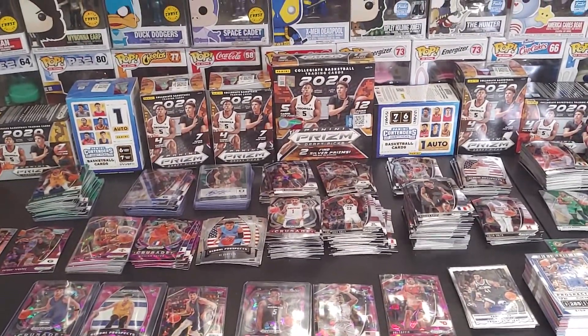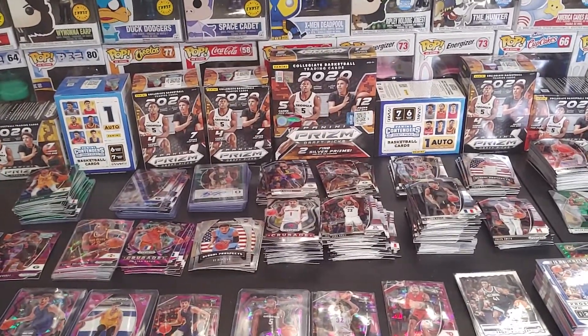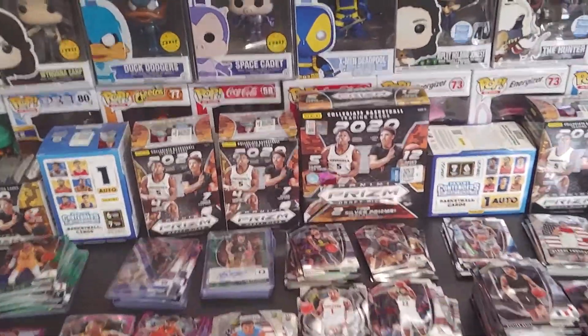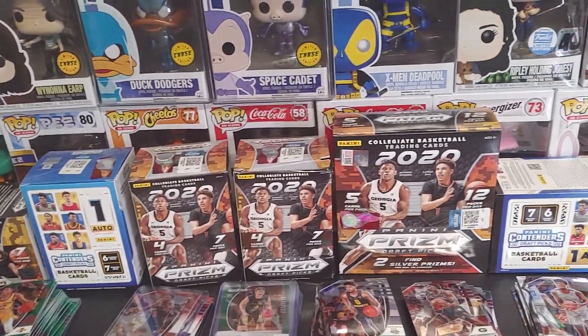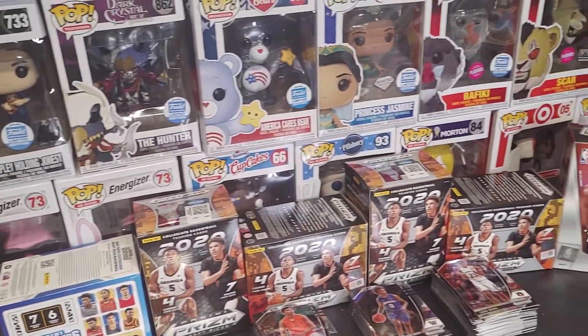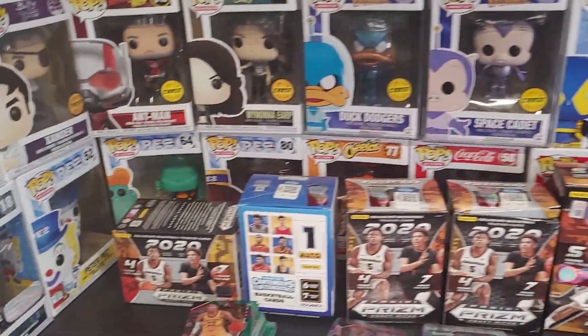What up pop heads, how y'all doing today? I'm doing great. If you're brand new to my channel, hit that red subscribe button and ring that like bell. I got 11 boxes of basketball cards for Christmas and I'm opening up my last two boxes and doing a recap.